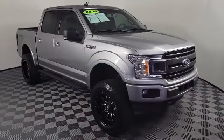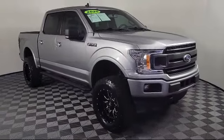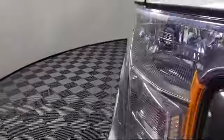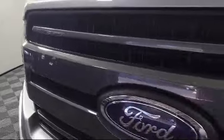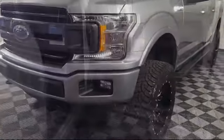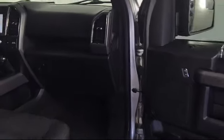It comes equipped with Chrome Bumpers, XLT Sport Appearance Package, Auto High Beam Headlamp Control, Exterior Parking Camera with Dynamic Hitch Assist, Heated Front Seat, and Power Adjustable Pedals.